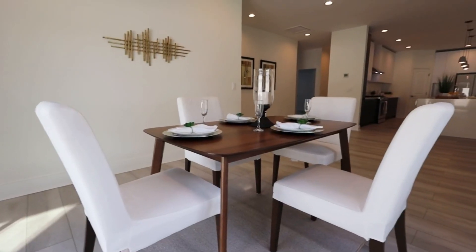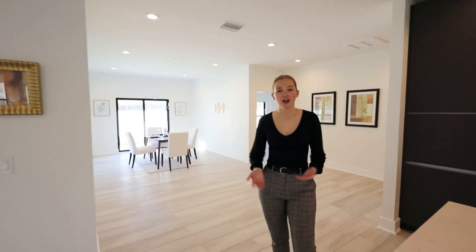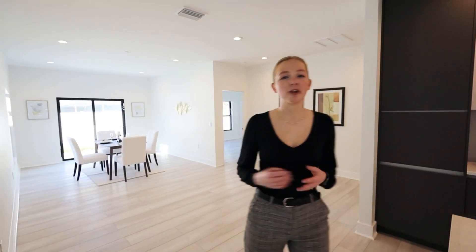Now off the kitchen, you will have an oversized formal dining area with lots of natural lighting. It's perfect to gather with your guests, neighbors, or family.